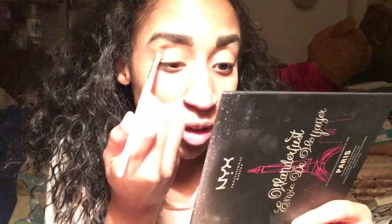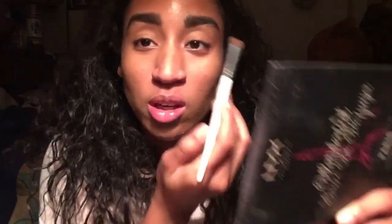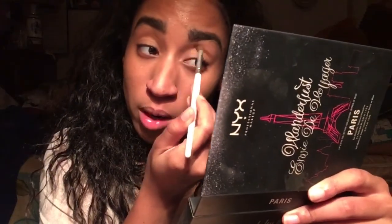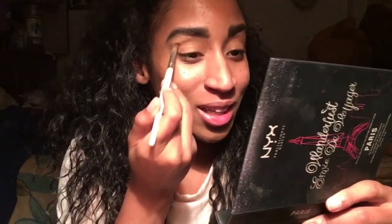I'm gonna basically put brown for the crease and then try to do a cut crease. I forgot I had eyeshadow on already — oh well. I'm just pissed. If I'm spending almost $30 on a palette I expect it to be good, at least.